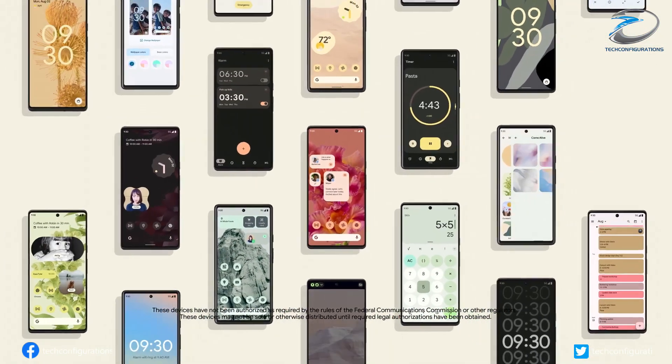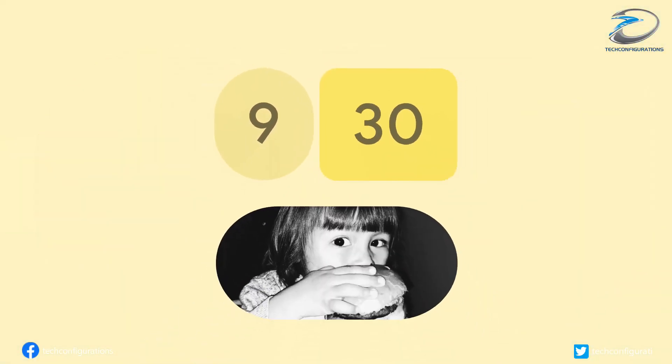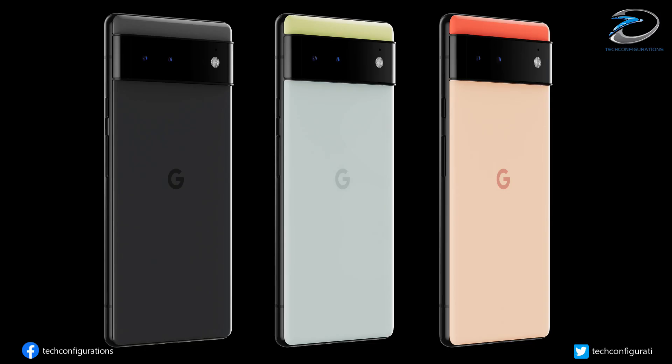Google will showcase the full range of its Material You design on the Pixel 6 series, as evident from the official videos featuring new themes, widgets, and color schemes available on the phones. The Pixel 6 will be available in an all-black option, a mint green colorway, and an orange coral finish.